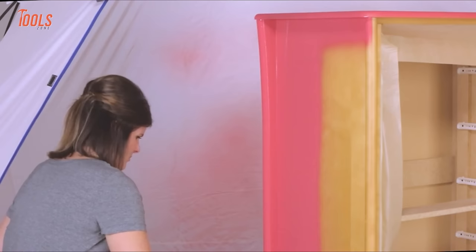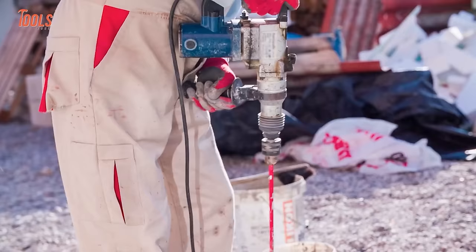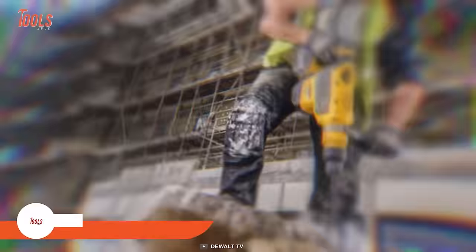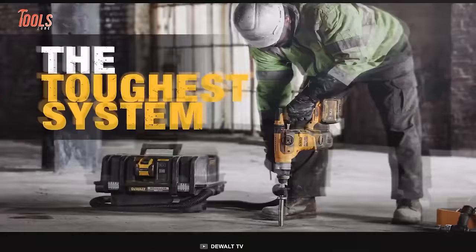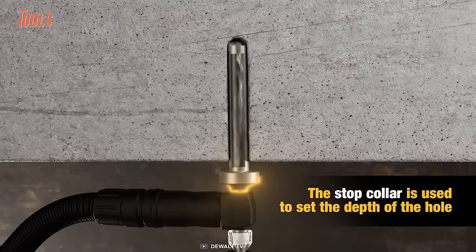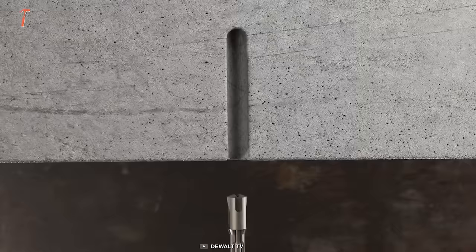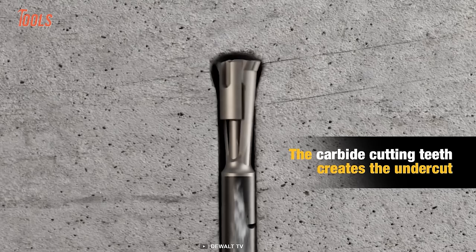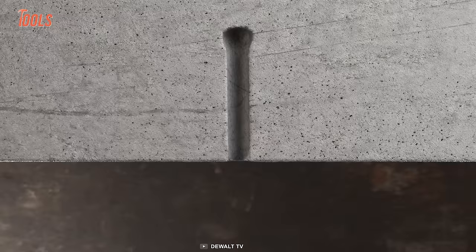Anchor installation is one of the critical tasks every construction worker often encounters. Having DeWalt undercut anchors by your side will sort things out pretty easily. These anchors are built for the toughest job and withstand the toughest environments. Each comes with a stop collar that sets the depth of the hole and maintains anchoring accuracy. The carbide teeth make the undercut simply. This is the safest modern building-code-approved anchor installation system you can rely on unconditionally.